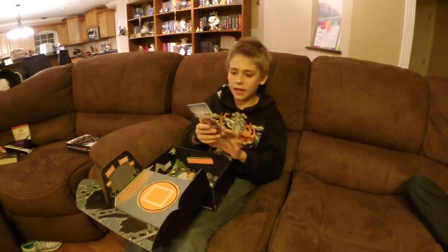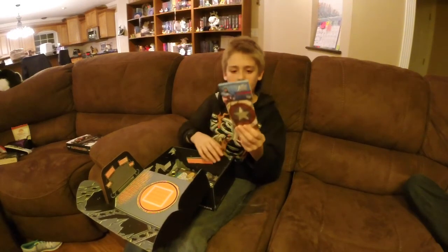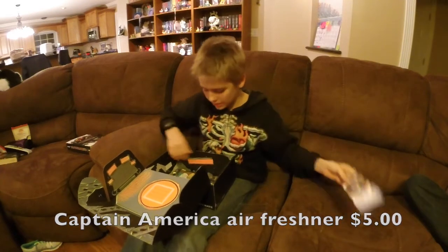It has a Captain America from the Avengers Assemble valet necklace. I think that's pretty cool.